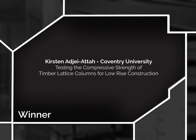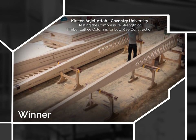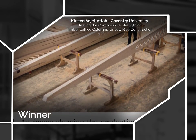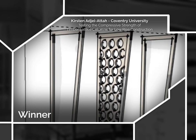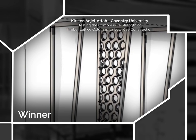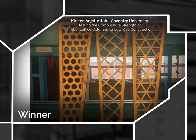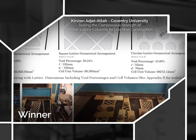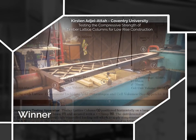Winner: Kirsten Ajay-Attar from Coventry University for testing the compressive strength of timber lattice columns for low-rise construction. This report focused on the innovative use of timber lattice structures and the creation of a visually appealing building component that is structurally viable for use in hospice and palliative care facilities, where uplifting spaces are essential for therapy treatment and end-of-life care. The project embraced inclusive design and building performance for end users and functional design solutions to create prototypes that were manufactured, assembled and tested. In particular, the laboratory testing of the timber lattice columns was conducted to determine the optimum shape of the lattice infills, and it was concluded that the circular lattice produced the highest performing column.